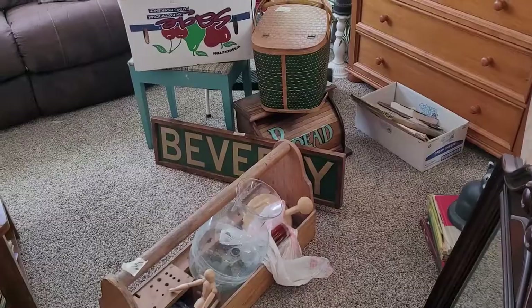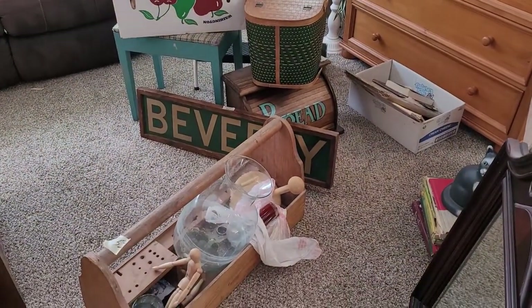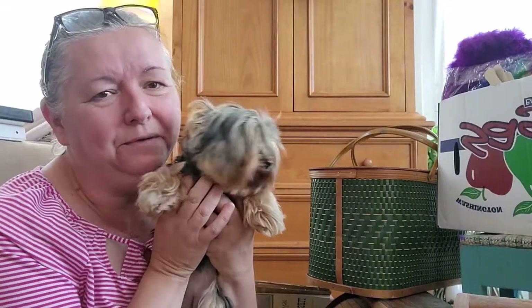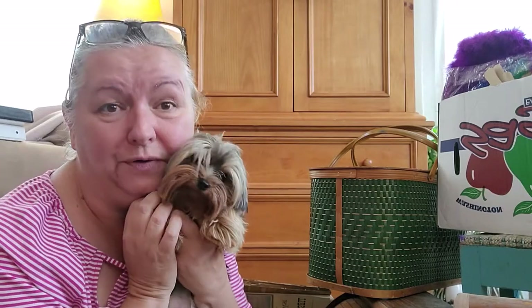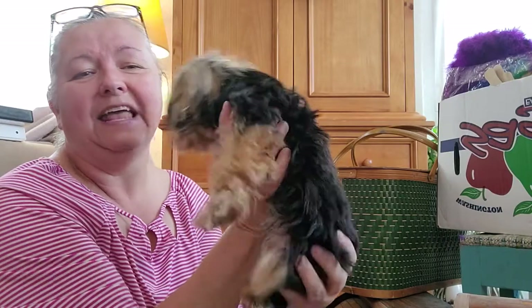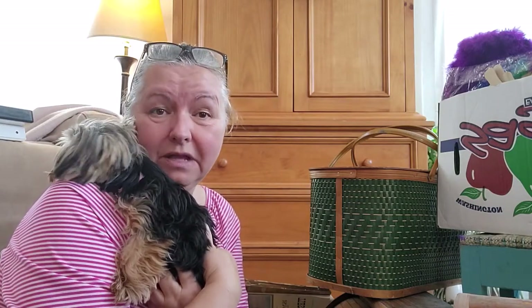This is Jingles — I haven't done an update with her. She is almost one year old; she'll be one on July 23rd, the same day as my birthday. She is a tiny little one, only weighs three pounds one ounce. She likes to be held like a baby, just like this — she puts her head down and just wants to be loved.